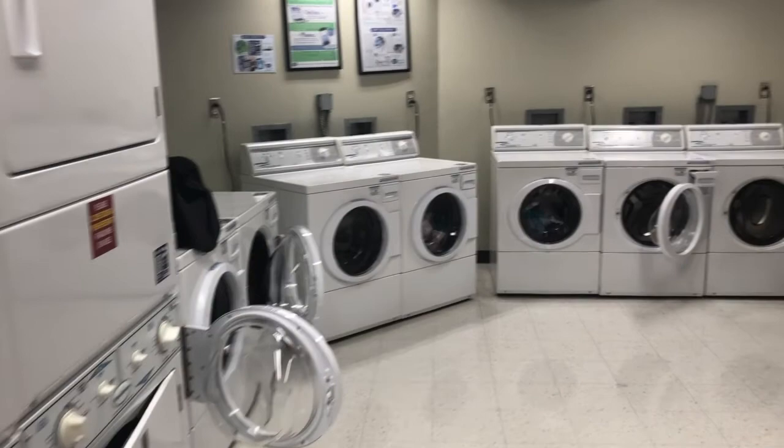Connected to the kitchen is the laundry room that holds several washers, eight dryers, and two vending machines that are perfect for that late-night snack.